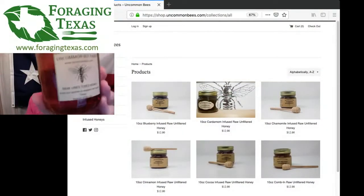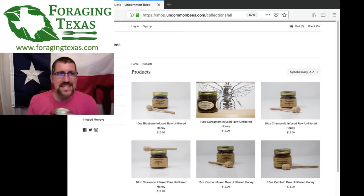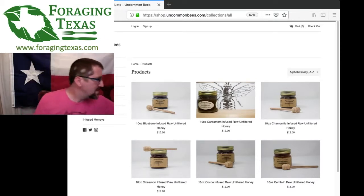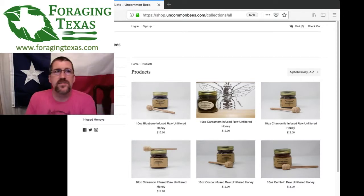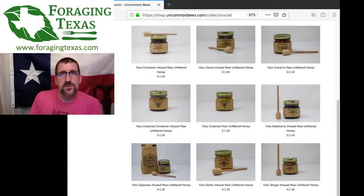Starting first with our sponsor, the Uncommon Bees. They are the premier bee and bee product supplier here in the Houston area, as far as I'm concerned. They also send all sorts of stuff out through their website — infused honeys, honeys with different flavors, wildflowers, and things like that, including CBD oil.